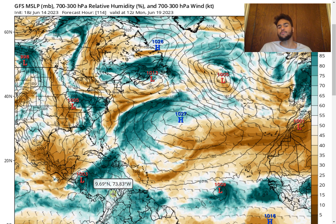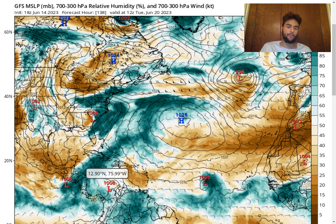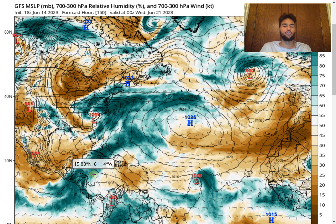Unless we see a significant shift where the moisture ends up further eastward, giving it more time to absorb the warm Caribbean waters, the chance of a tropical storm threat in the Western Caribbean remains low. The GFS model is now leaning toward the European model's trend, which has been fairly certain that this moisture would move far enough west to deal with too much land interaction to develop into a tropical storm. We mainly see enhanced rainfall over Central America.